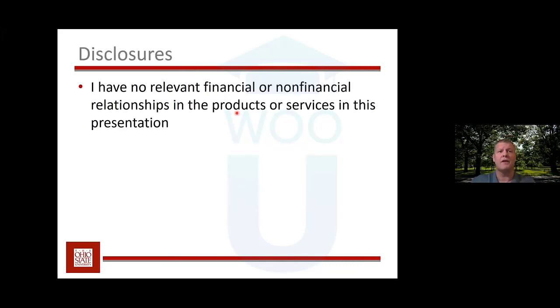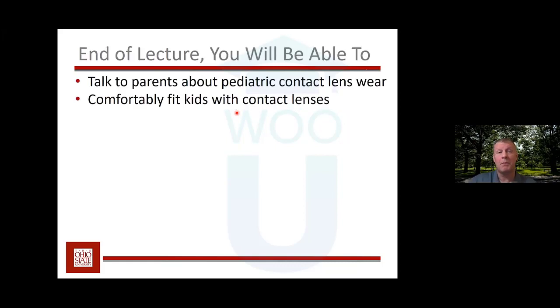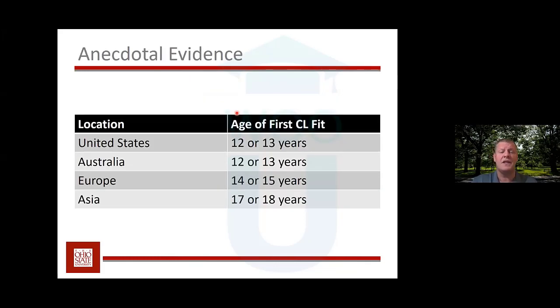I have no relevant financial or non-financial relationships in the products I'm going to talk about in this presentation — nothing to disclose. By the end of this lecture, I hope you're able to talk to parents about pediatric contact lens wear, because that's going to make it easier for you to fit kids with contact lenses. I've been very lucky to travel the world to talk about fitting kids with contact lenses.